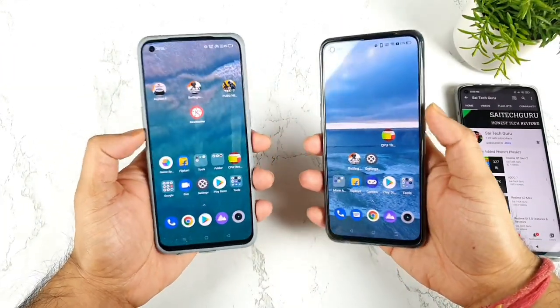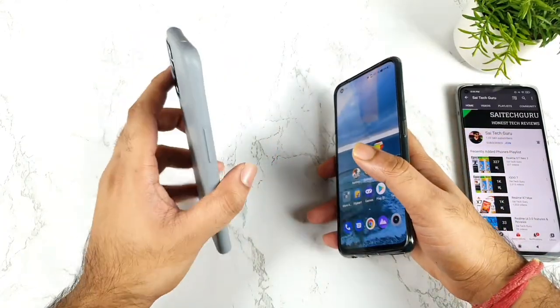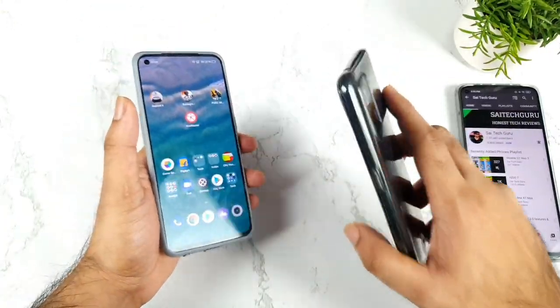Hi friends, welcome back to my channel Syedekar. In this video I am going to talk about the software update details on the RealMe GT Master Edition vs RealMe GT device.